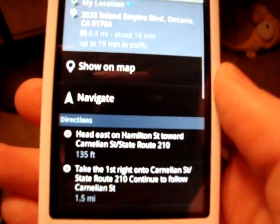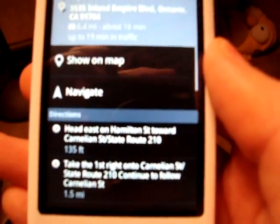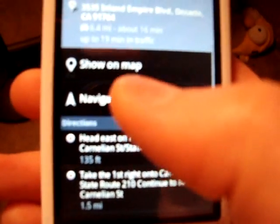Now when you try to look up an address and you're trying to get directions, you'll notice there's a new option called Navigate. That's the same thing that the Droid has, so this will be the exact same app that the Droid has. And it's kind of cool.